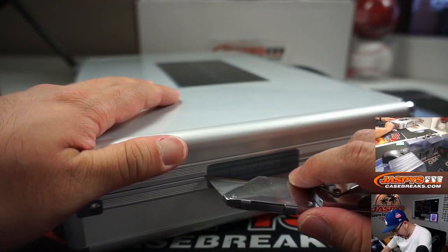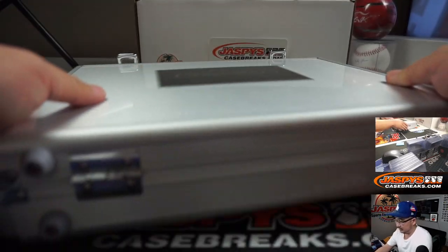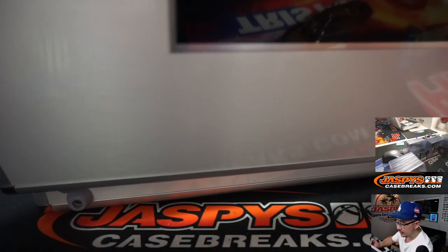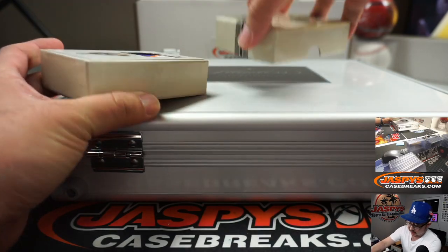Got my Lakers up 96-80 on the Sixers — they're hosting the Sixers tonight. All right, let's do the box in the middle first.